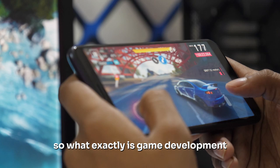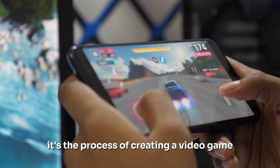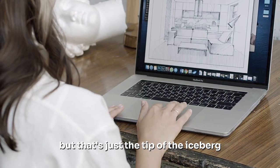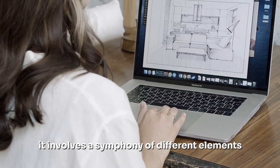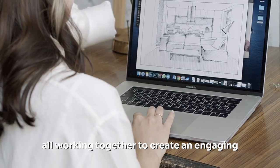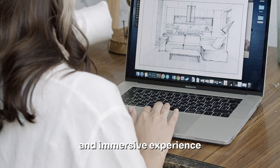So what exactly is game development? It's the process of creating a video game, but that's just the tip of the iceberg. It involves a symphony of different elements all working together to create an engaging and immersive experience.